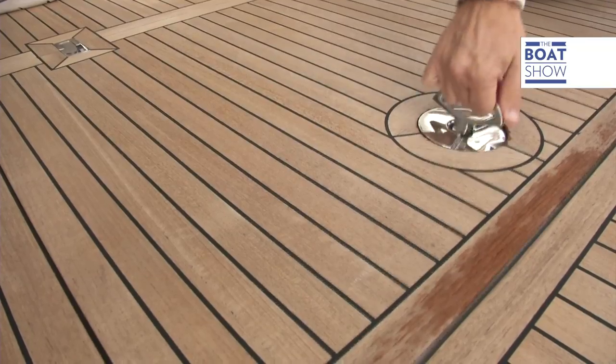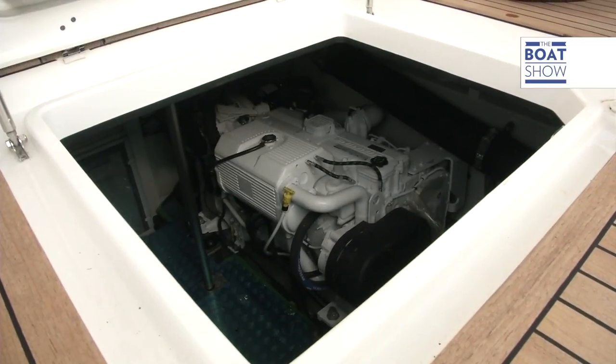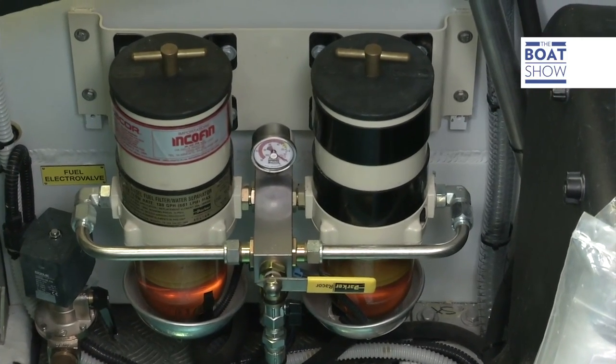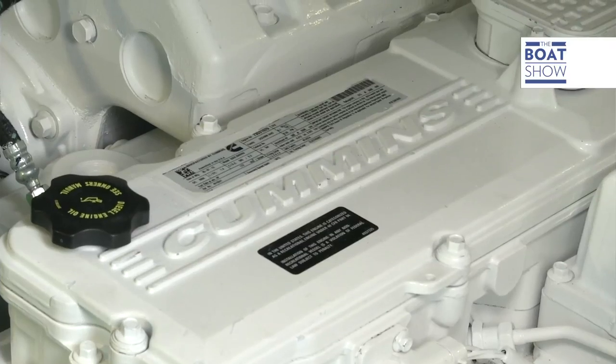In the machine room there are two Cummins 500 horsepower engines, 8.3 QSC, which are six inline cylinder engines that have four valves per cylinder and are electronically fuel injected. They are made by common rail and respect even the severest pollution environmental regulations.